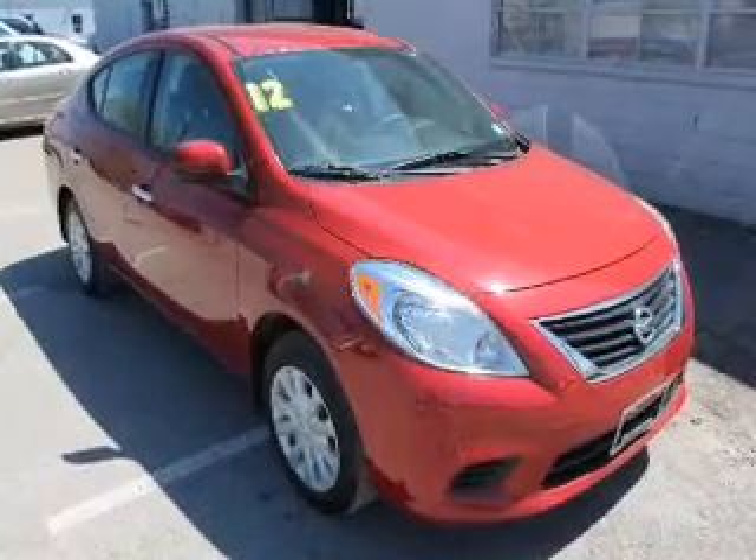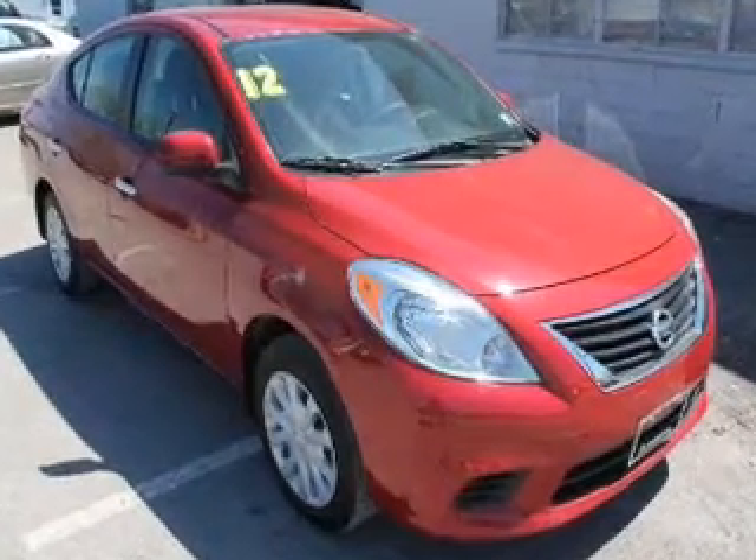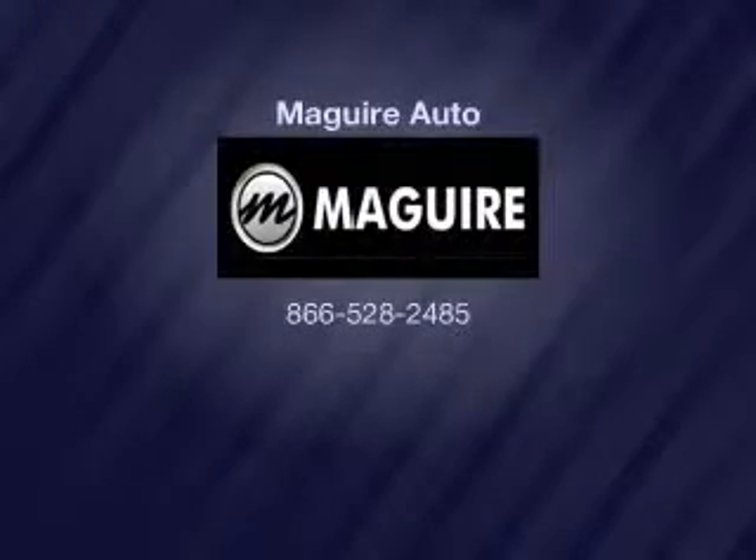Our website offers more information on all of our vehicles. Call us today to start test driving. Contact us today.